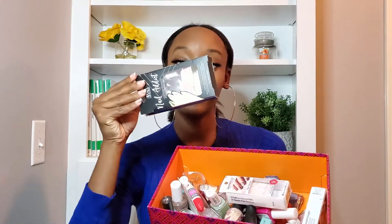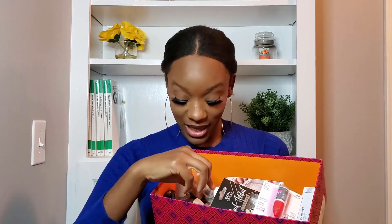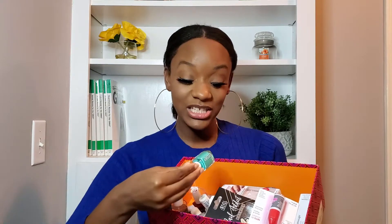I keep everything in this little box — nail polish, press-on nails, and nail glue. You might think that if you're spending all this money on nail products, you might as well get your nails done. No, because I buy a lot of these nail polishes from TJ Maxx.